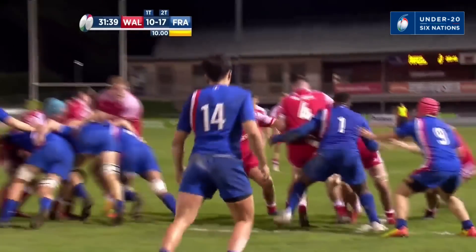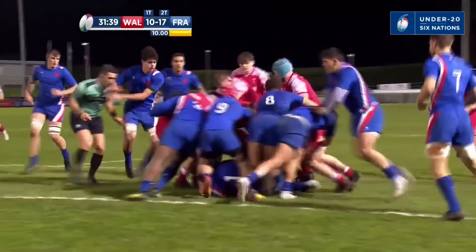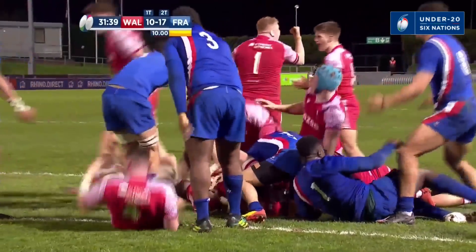The loosehead prop — look at him — he's trying his best to drag it down. Absolutely the right call, and fair play to the referee: no messing about, no more warning, straight under the posts — the yellow card.